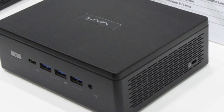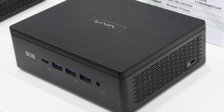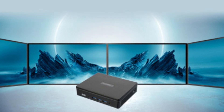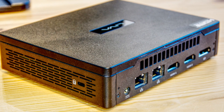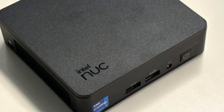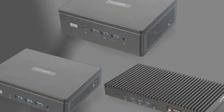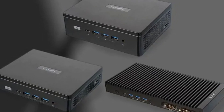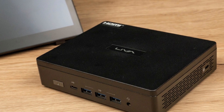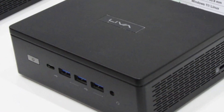Its variety of ports, including multiple USB 3.2, HDMI, and DisplayPort outputs, make it versatile enough to connect multiple displays or peripherals, making it a fantastic choice for both home and office use. The dual LAN ports and optional Wi-Fi 6 support ensure fast, stable connectivity — a huge plus for those working in network-heavy environments or remote setups.